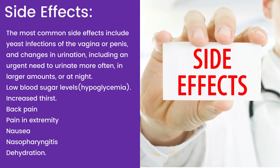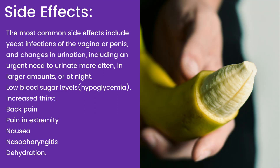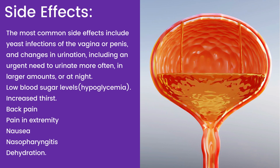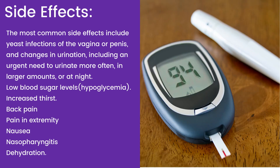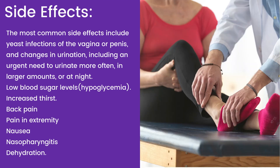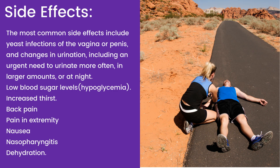Side Effects: The most common side effects include yeast infections of the vagina or penis, and changes in urination including an urgent need to urinate more often, in larger amounts, or at night. Other side effects include low blood sugar levels (hypoglycemia), increased thirst, back pain, pain in extremity, nausea, nasopharyngitis, and dehydration.